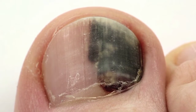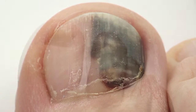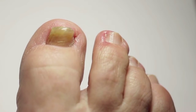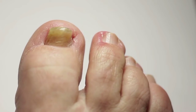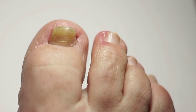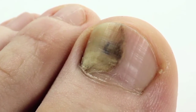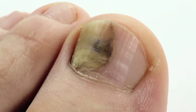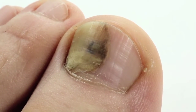Onychomycosis, or tinea unguium, popularly known as nail mycosis, is the name given to the infection of the fingernails or toenails caused by fungi. Onychomycosis is a common infection that affects about 10% of the adult population and 20% of the elderly. Its symptoms tend to be more of an aesthetic than clinical origin, with darkening and thickening of the nail being the most common signs.